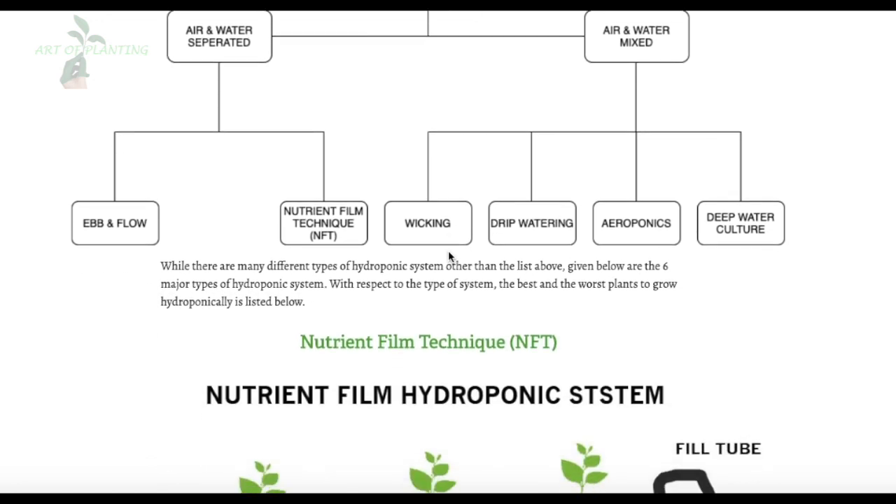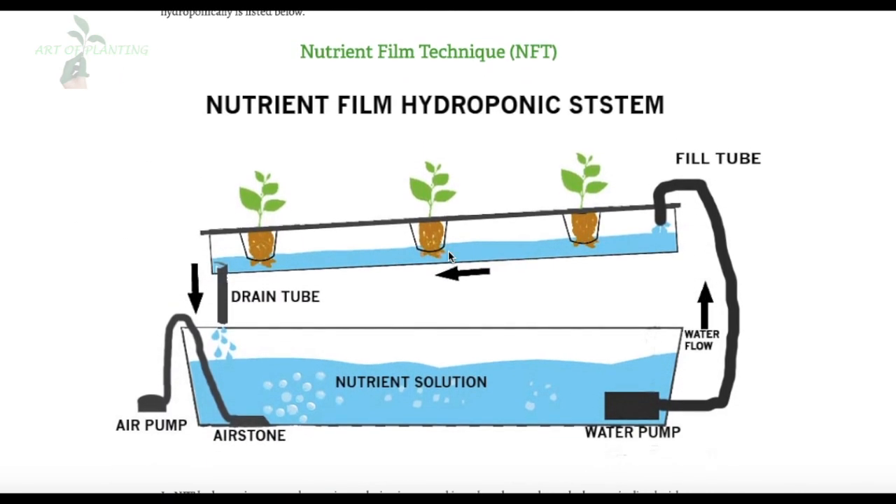The first and most common one is the Nutrient Film Technique, also called the NFT system. In this system, the nutrient solution is pumped into tubes or channels having about 4–5 cm slope. The solution flows through the plant's roots, drains out into the reservoir, and is then reintroduced back to the channels.